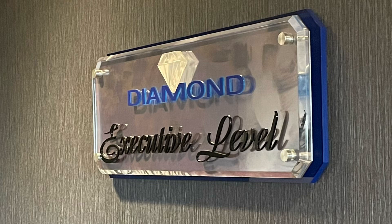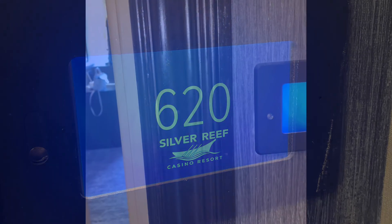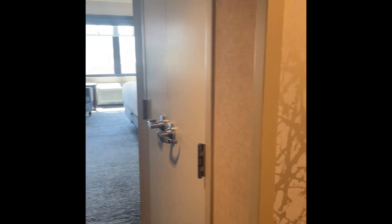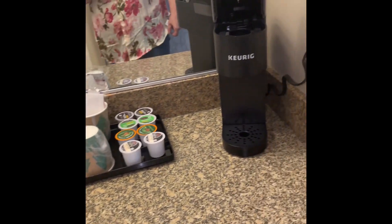I thought I'd share our room review. This time we're staying at the Executive King South Tower, room number 620. This is the room review of the Executive King South Tower located on the sixth floor.